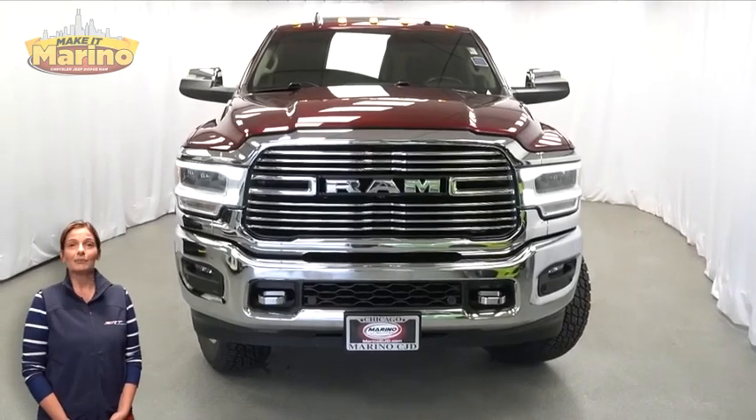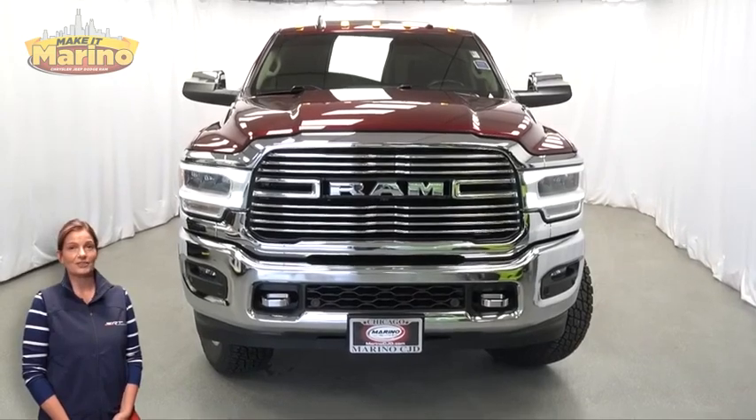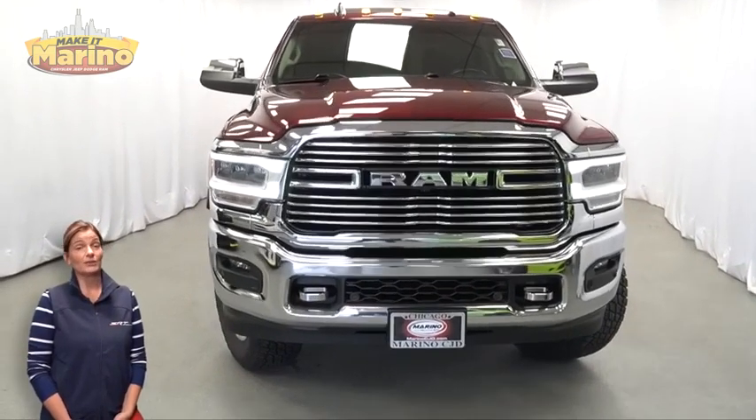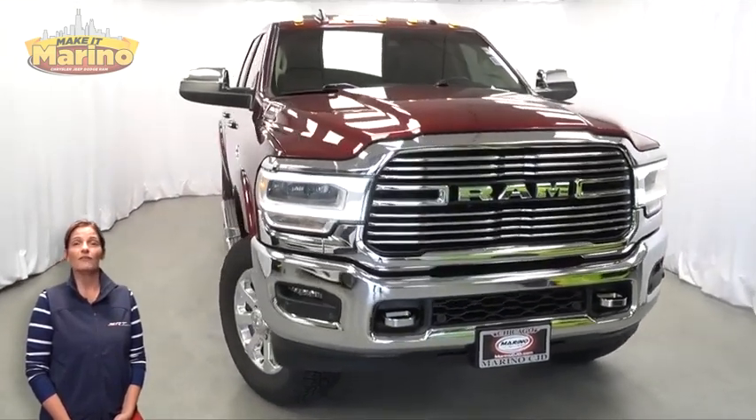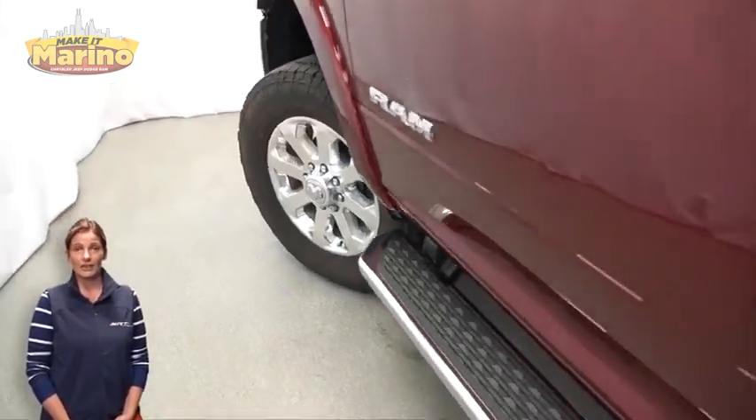Power, performance, capability, and capacity allow you to take on new challenges and adventures. Take a look at this 2021 Ram 3500 Laramie Crew Cab in Delmonico Red with HID headlamps,